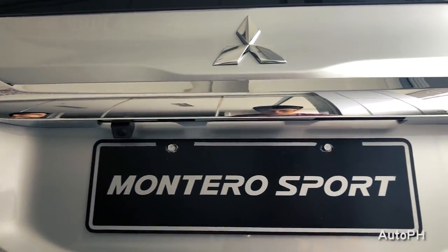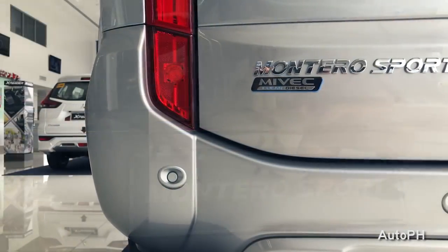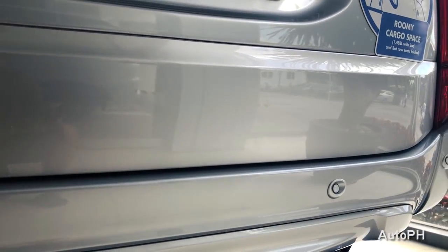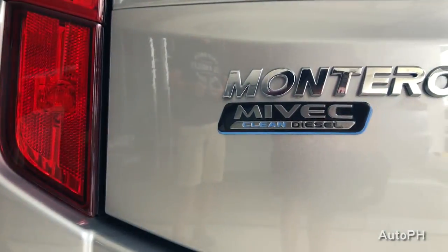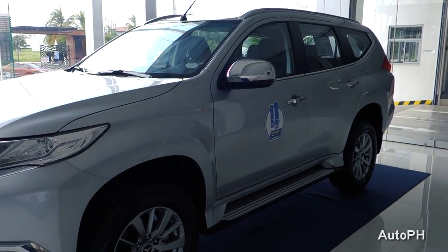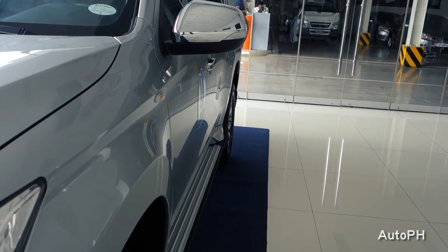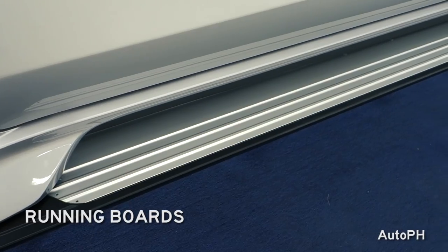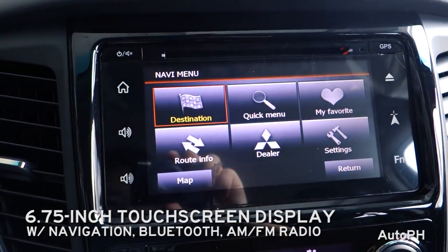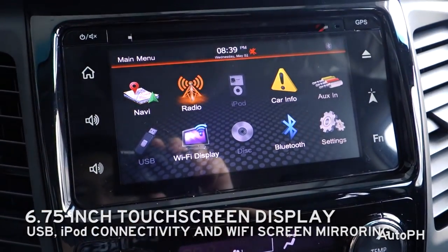The Montero Sport GLS has an MSRP of 1,719,000 Philippine pesos. This vehicle comes with a 6.75-inch touchscreen display with navigation, Bluetooth, AM FM radio, iPad connectivity, and screen mirroring.